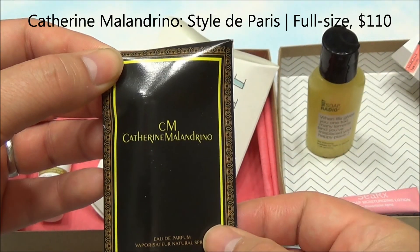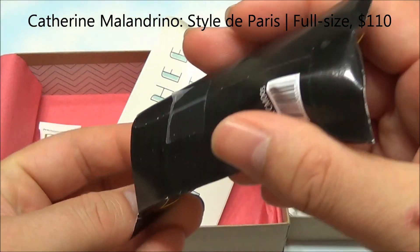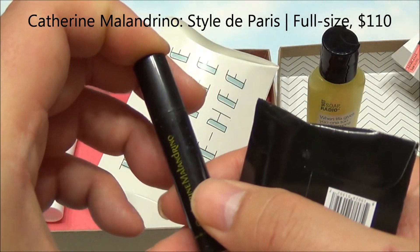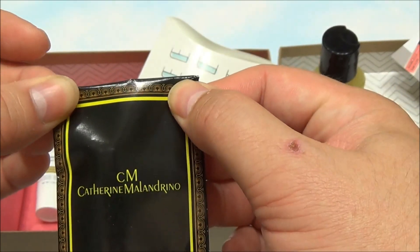The final thing we have in here is the Catherine Malendrino Eau de Parfum spray — taped closed of course. Let's have a quick look and see what this is. Oh, it's one of those little spray pump ones, so that's always a good thing. It's the first-ever scent mingling summery fruits and florals for an elegant vibe.